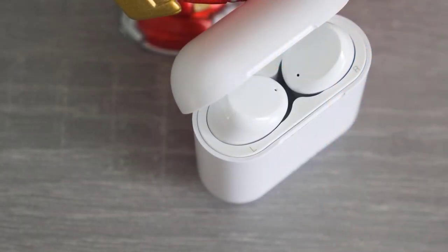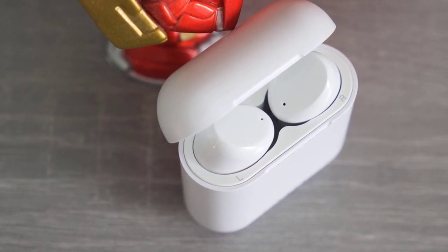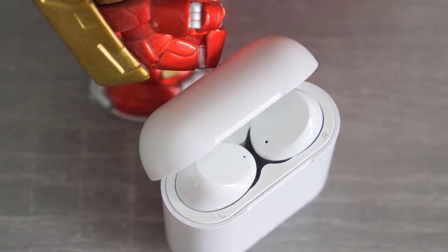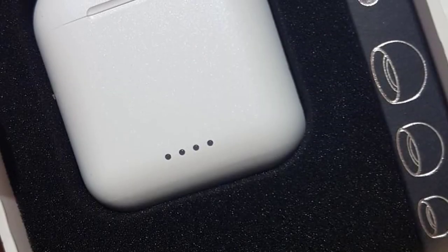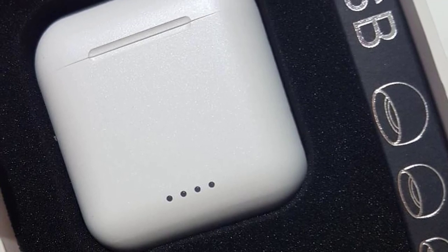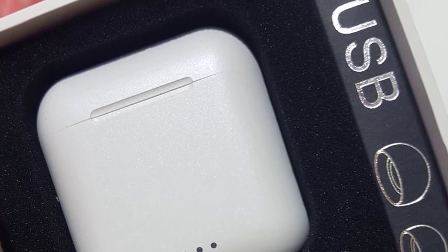The earbuds are advertised to last around five hours between full charging cycles. Looking at the specs, they've included some nice features to retain high-quality sound. Utilizing Bluetooth 5.0, the T6 work in conjunction with HSP, HFP, A2DP, and AVRCP sound profiles. These are some of the latest standards when it comes to wireless audio transmission and play an important role in overall clarity and quality.